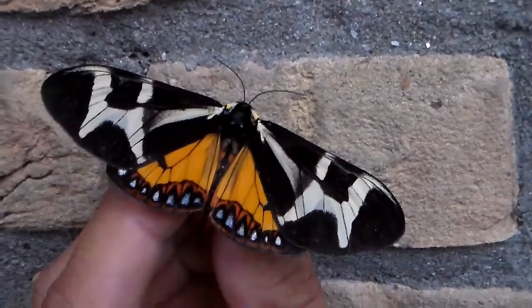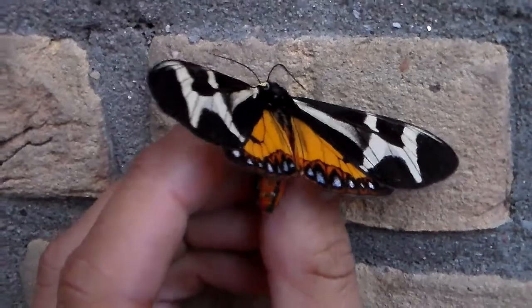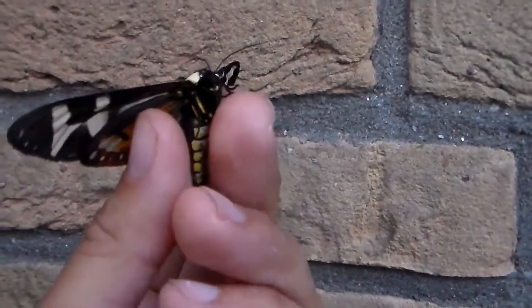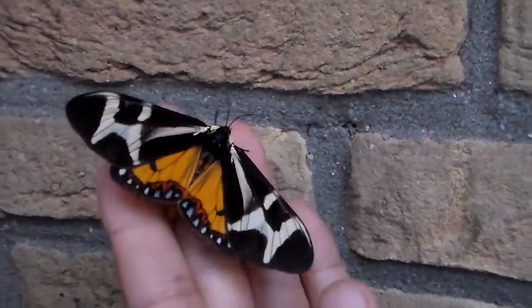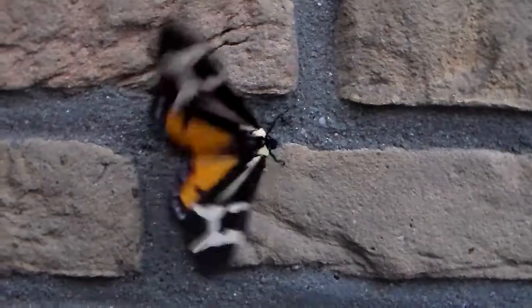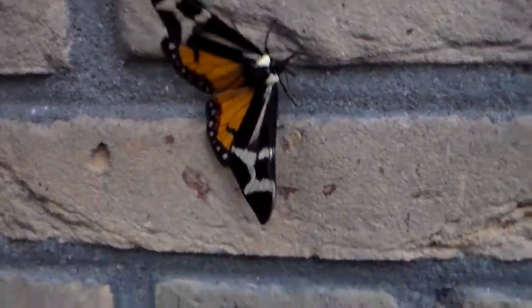It is days like these that I am convinced that I am one of the most lucky people alive. Today one of my tiger moths emerged in captivity. It's a species that I've wanted to breed for a long, long time. This is the Dischema hawari and it comes from Arizona, New Mexico and parts of actual Mexico.